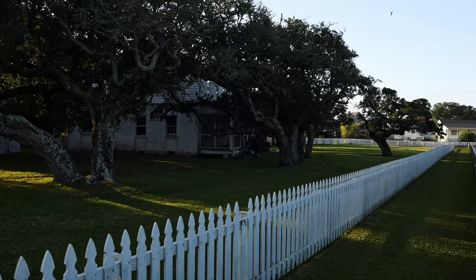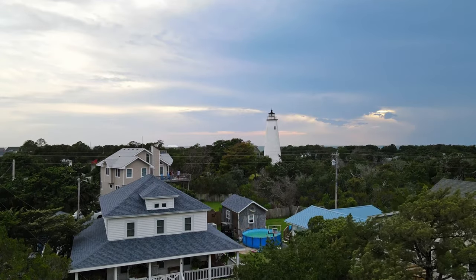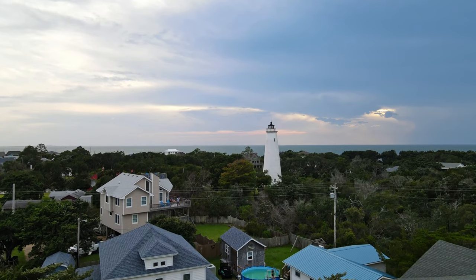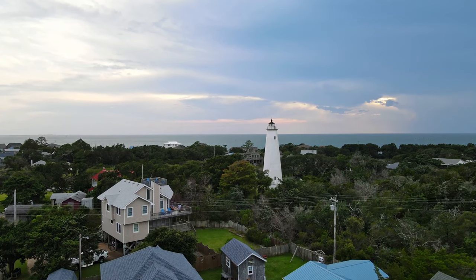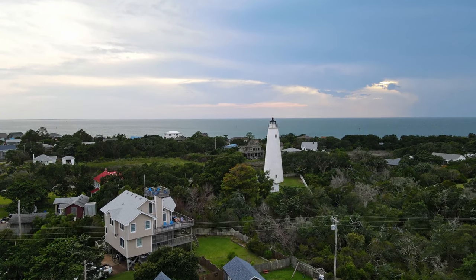The original lighthouse was constructed on Shell Castle Island. However, fittingly, the lighthouse and the keeper's house were destroyed by lightning at right about the same time. It was decided to build another lighthouse at a different location — at the location it is today. In 1822, for $50, the federal government purchased two acres where Ocracoke Lighthouse now stands.